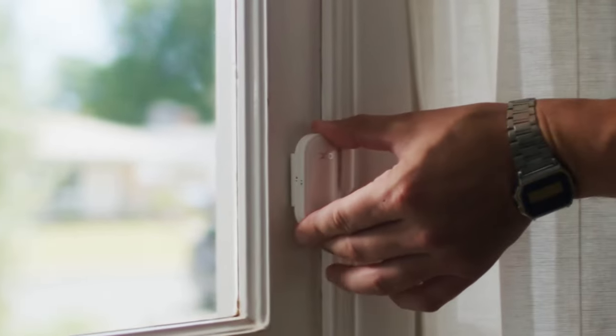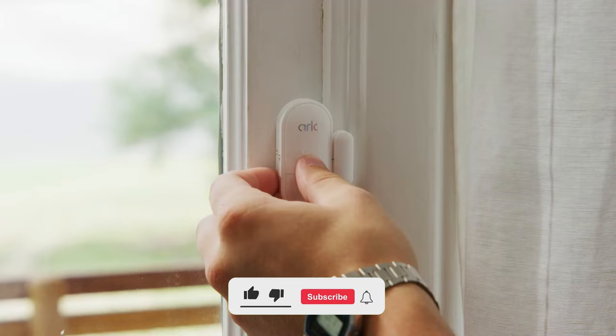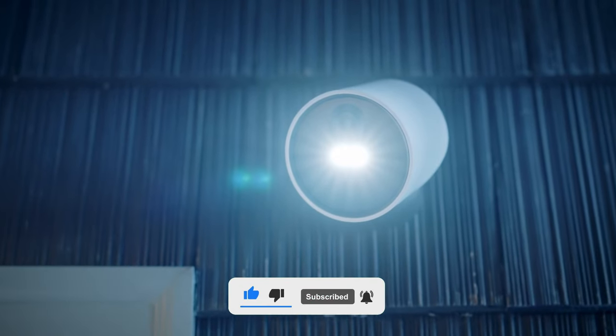Are you planning on making your home smarter? The top smart home security devices that you should be aware of are listed at the end of this video, so you must watch it all the way through. But first, please like and subscribe to this channel and then sit back and relax.